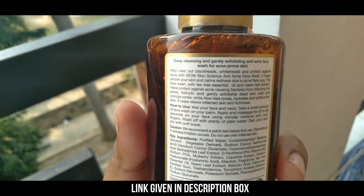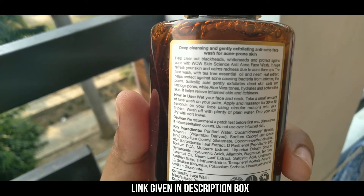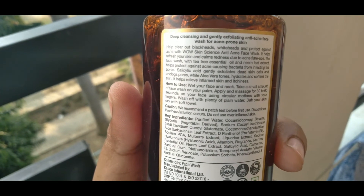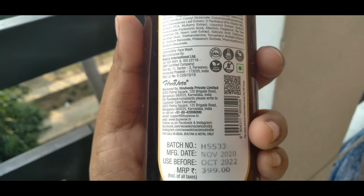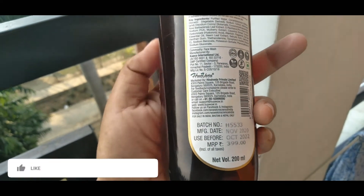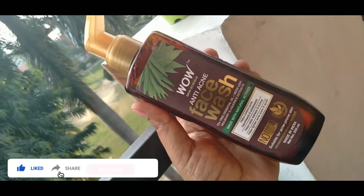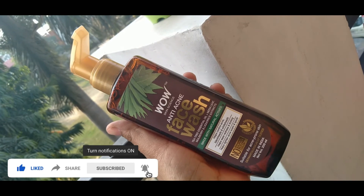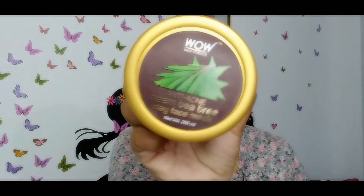If you want to try this face wash, I will share the link in the description box — please visit once. How did this video feel? Please tell me in the comments, and please like and share. Please subscribe! My next video will be about the Wow Skin Science Anti Acne Face Mask, so stay tuned.